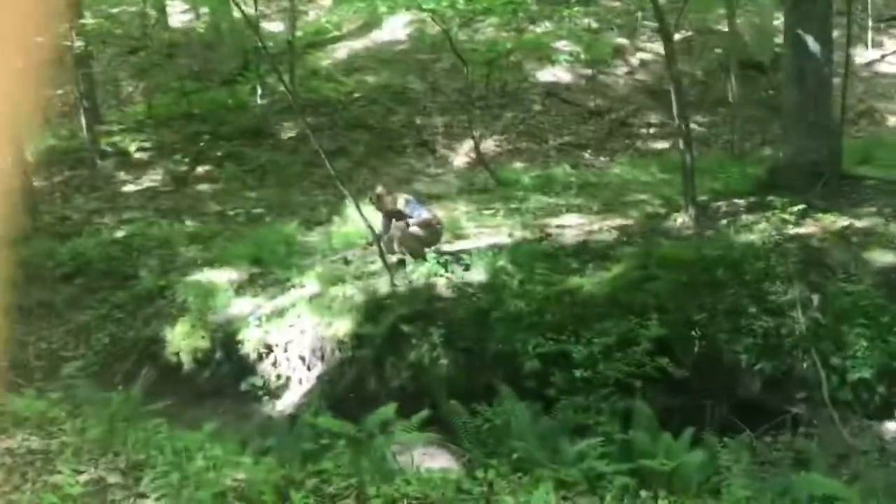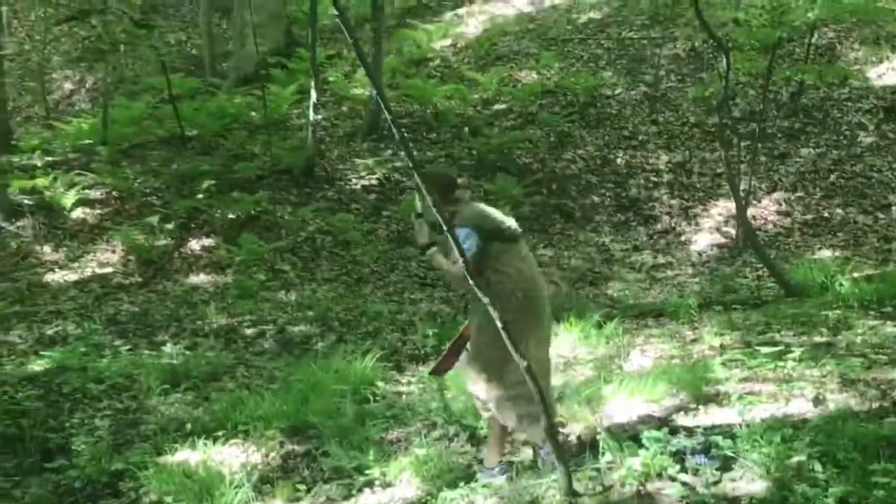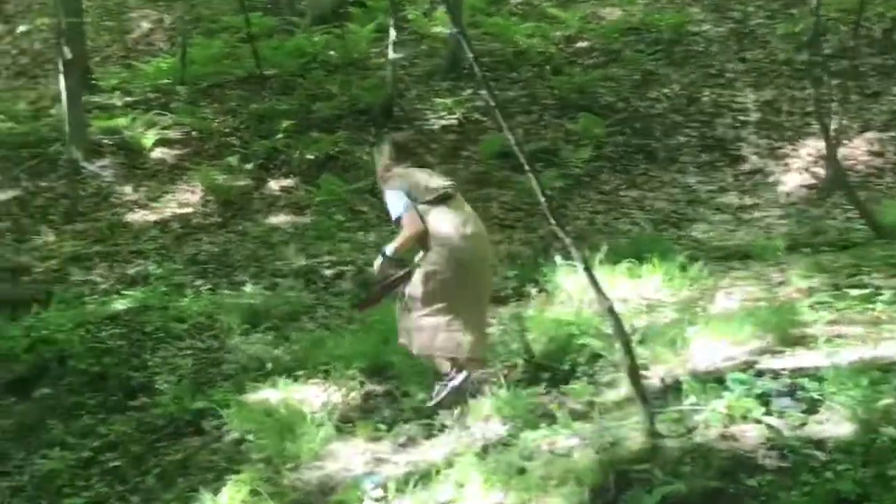Spotted! A wild Homo Erectus! Yes, we've got it in our sights. I don't think she sees us yet. Quiet — we don't want to let them hear us. Let's see if we can get a little closer, shall we?